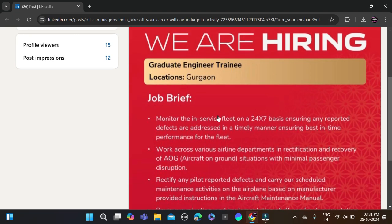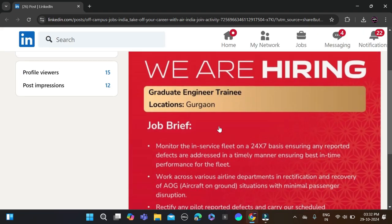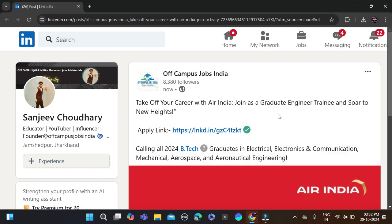The job location is Gurugram. There are a few job descriptions mentioned, so before applying don't forget to check all those details. This opportunity was posted on LinkedIn, so I have updated it on our official LinkedIn page — if you haven't joined it, you can join now.